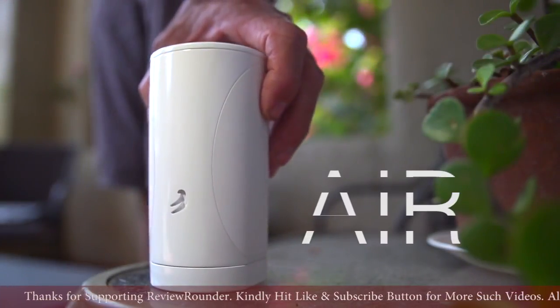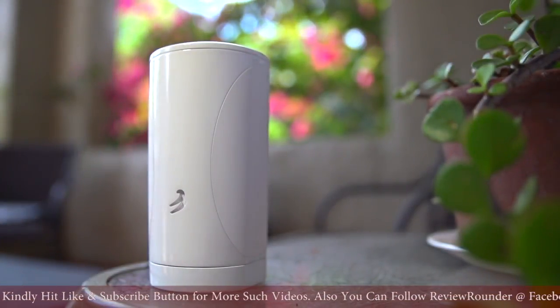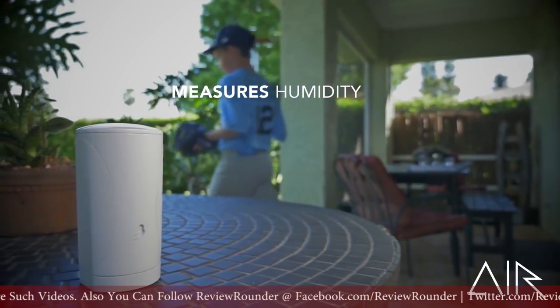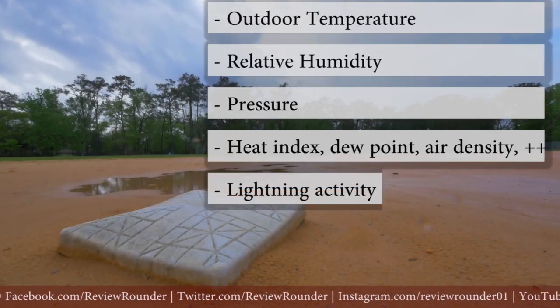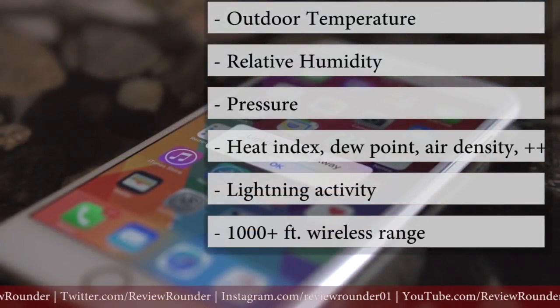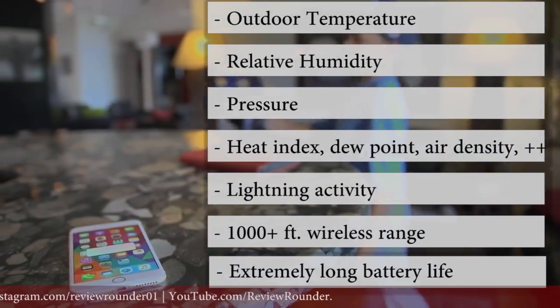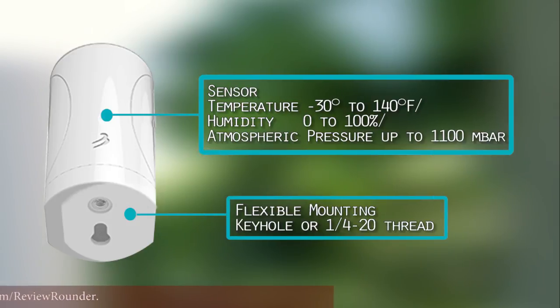Finally, this is Air. Air measures temperature, atmospheric pressure, and relative humidity. And Air does something else special — it detects lightning. It'll not only alert you when lightning strikes, but it'll estimate the strength and distance of the storm up to 25 miles away, and it'll tell you how fast the storm is approaching. Just set it outside in the shade. Air has a battery that'll last years.